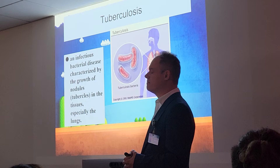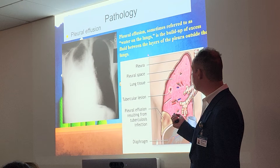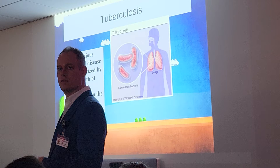Whenever somebody drowns, do they have pleural effusion? Not exactly. Drowning is more so that you've aspirated fluid into the lungs. Pleural effusion is whenever you have specific fluid built up between the layers of the pleura — it's often infection-based fluid, like pus, filling up in there.